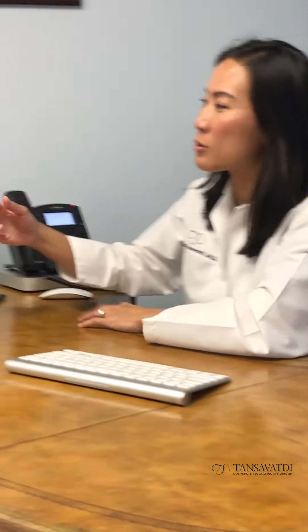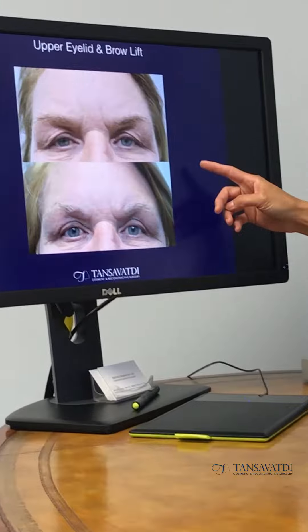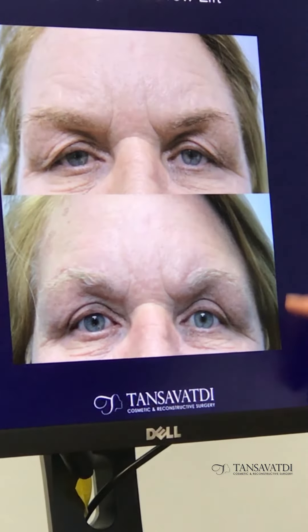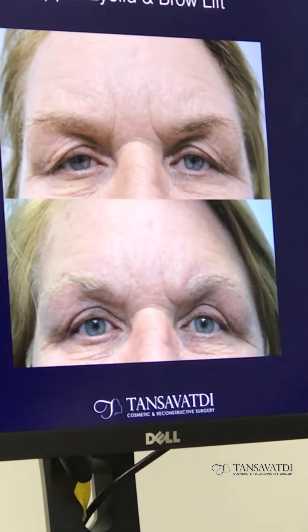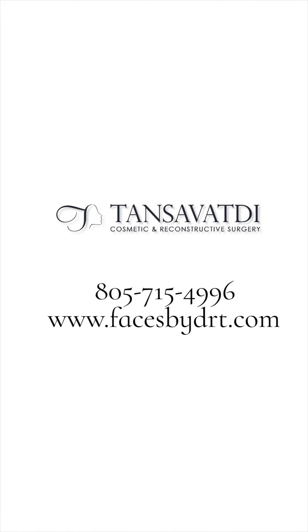A brow lift can be combined with an upper eyelid surgery to really open up the eyes. This patient has undergone both a direct brow lift and upper eyelid surgery, and you can see how the color of the eyes now pop and are more visible after surgery.